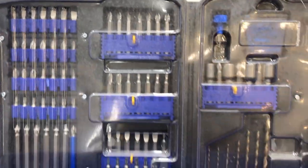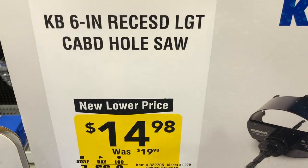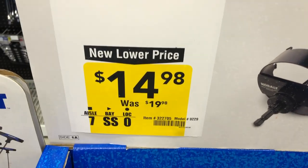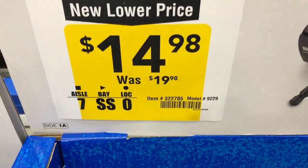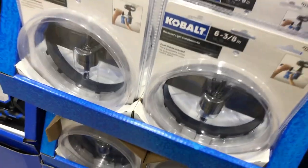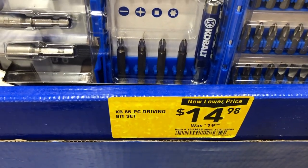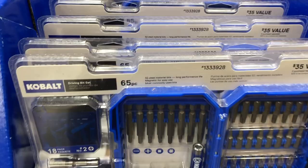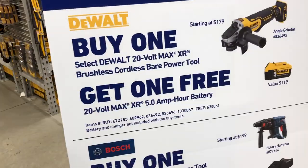Cobalt has a 106-piece drill driver set for $29.98, down from $44.98. There's also a 6-inch recessed hole saw for $14.98, saving $5, and a 65-piece driving bit set for $14.98. You can see the buy-a-tool-get-a-free-battery promotion featured across multiple brands on the wall.